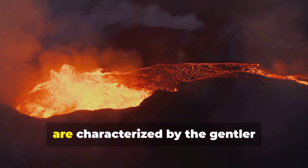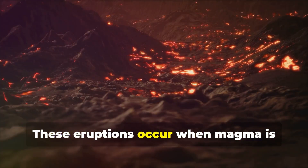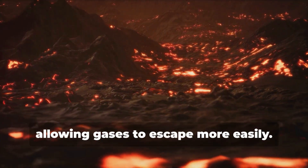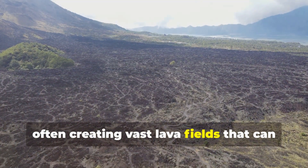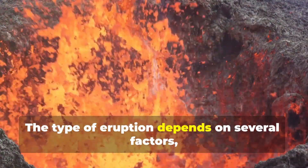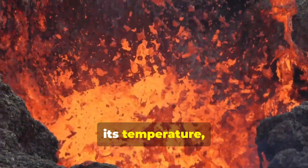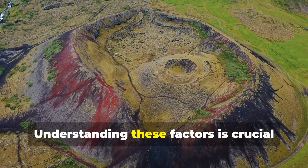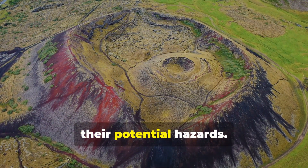Effusive eruptions, on the other hand, are characterized by the gentler outpouring of lava. These eruptions occur when the magma is thinner and less viscous, allowing gases to escape more easily. Lava flows downhill, often creating vast lava fields that can reshape the landscape over time. The type of eruption depends on several factors, including the composition of the magma, its temperature, and the amount of dissolved gases it contains. Understanding these factors is crucial for predicting eruptions and mitigating their potential hazards.